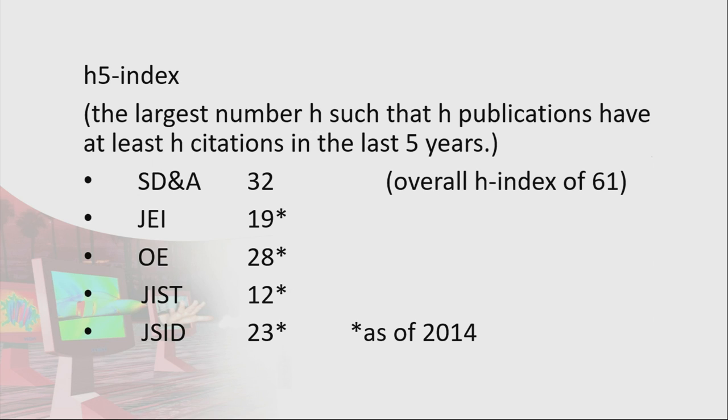When we last did this in 2014, we compared to the Journal of Electronic Imaging, the Journal of Optical Engineering, the Journal of Imaging Science and Technology, and the Journal of the Society for Information Display. We haven't recalculated those comparisons for the last five years, but you can see we're carrying our weight well.